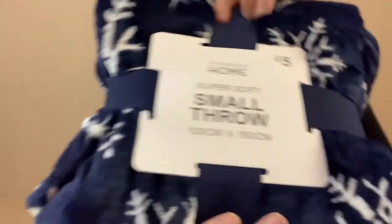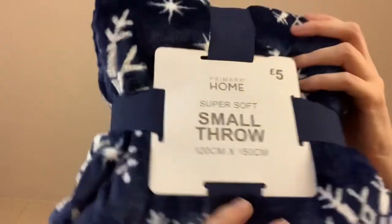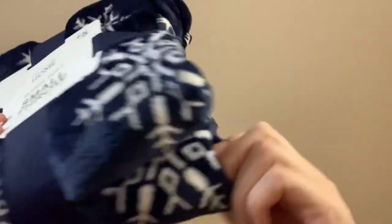Follow me on Instagram - Bluebell30. So yeah, that was five pounds - it's just a small throw. I mainly got it for my Instagram but I will snuggle up in it because it is really really soft. The Primark throws - I normally buy the six pound Disney ones but this is really really soft and a beautiful midnight blue colour as well.